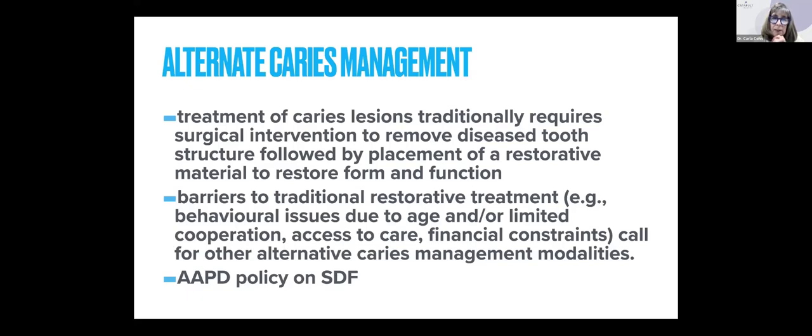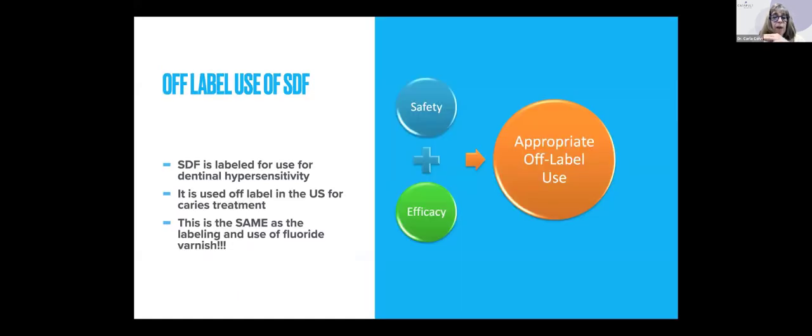Alternate caries management: the treatment of caries lesions traditionally requires surgical intervention — we drill and fill, place restorations, place crowns, remove diseased tooth structure, then restore form and function. But when we have barriers to traditional restorative treatment — behavioral issues due to young age or limited cooperation, inability to access care, or financial constraints — then we need to look at alternate caries management modalities. That's when we look at plan B. We are using our silver diamine fluoride in an off-label use, as was mentioned — silver diamine fluoride is actually labeled as a desensitizing agent.